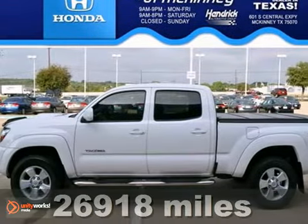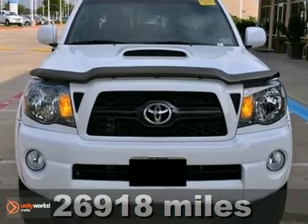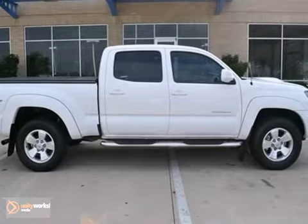Here's an extra clean 2011 Toyota Tacoma Pre-Runner. This vehicle has a lot to offer, including the V6 engine, Bluetooth, and the CD player.